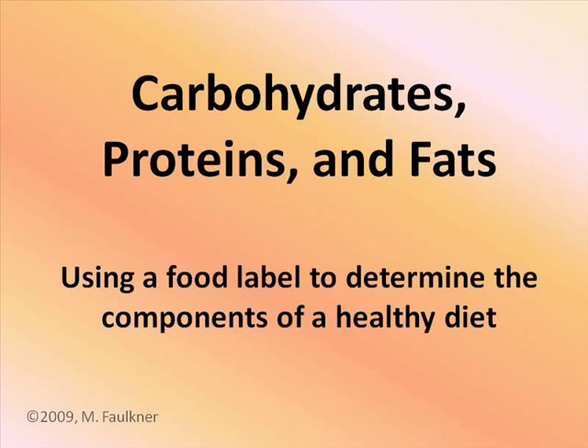During this presentation, we will discuss the various components of a healthy diet. Specifically, we will talk about carbohydrates, proteins, and fats. We will also demonstrate how to gather this information from a nutrition label.